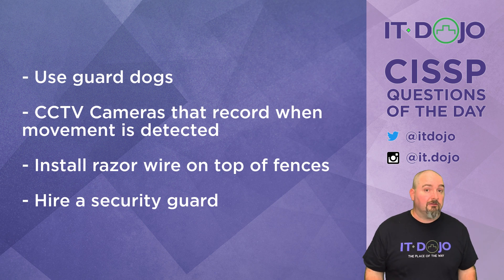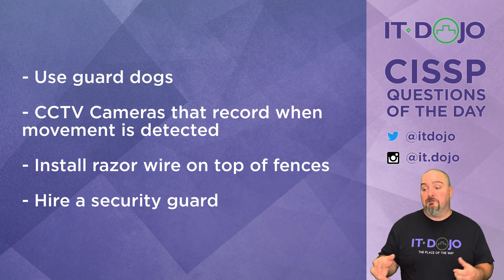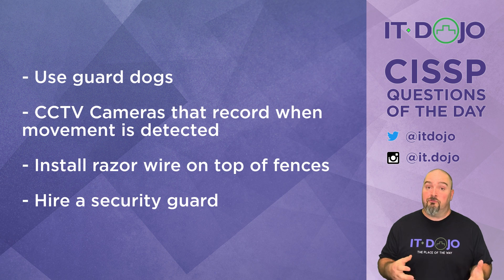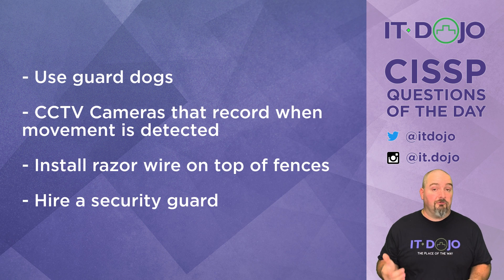However, the dog is not going to have the ability to gauge the level of corrective response. If the dog is there to protect the property, it's going to protect the property, period. The discernment and distinction between somebody who's a true threat versus somebody who just made a bad choice is not something that a guard dog is going to help you do. So I would not recommend that solution in this scenario.